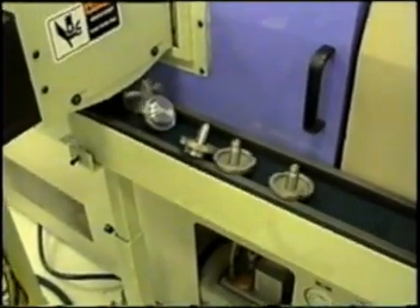Here we have another application loading and unloading a headed type part using our part catch load approach. The finished part is again placed onto a part exit conveyor.